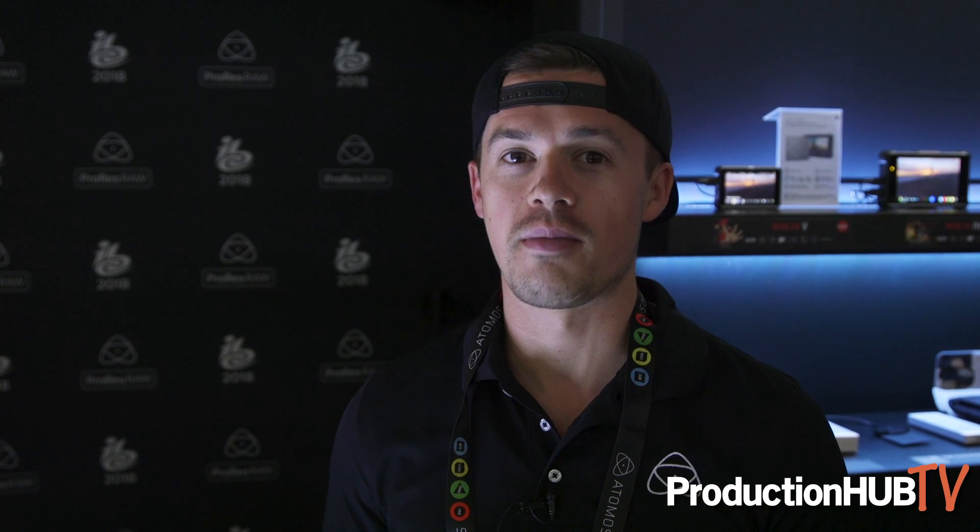I'm Travis Sims with Atomos and we're here at IBC 2018 looking at a bunch of new products, but really we're focusing in on our big release this month which is our Ninja 5 monitor.